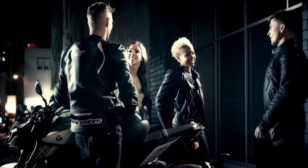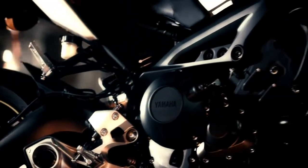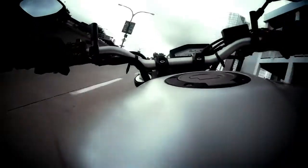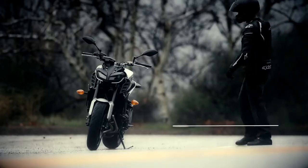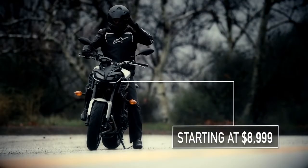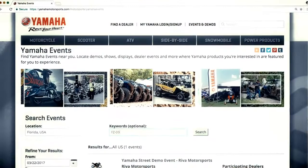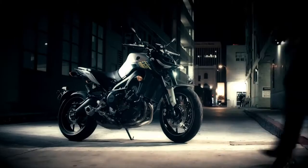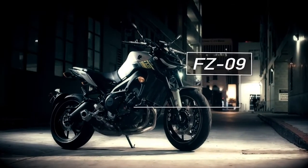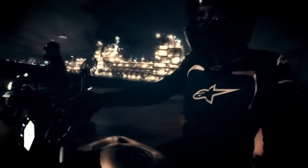The Yamaha FZ09 has already redefined the category. Now it's lengthening its lead over the competition even more. And did we mention? All this radical style and technological refinement can be yours for as low as $8,999. Ready to get on and ride one? Yamaha and your local Yamaha dealer have made that more convenient than ever — go to the Yamaha Motorsports demo page to learn more about demo-ride opportunities near you. The Yamaha FZ09: the best bike in its class just got a big dose of better still.